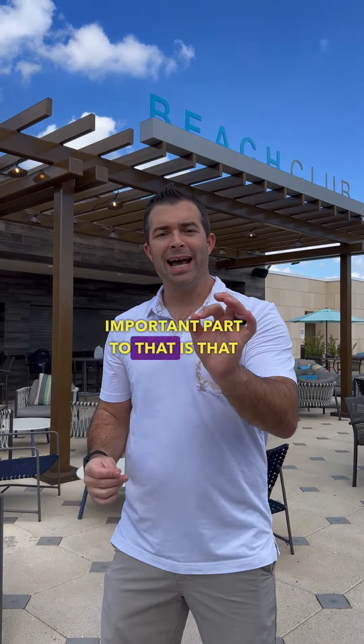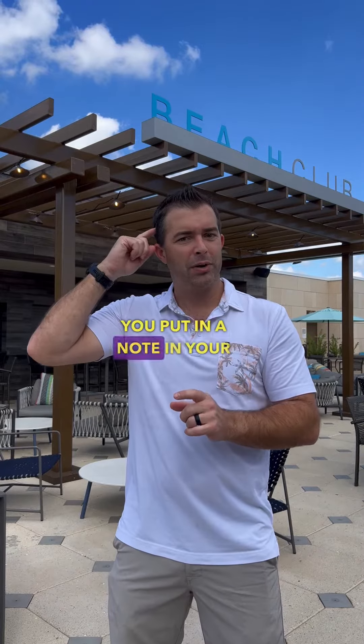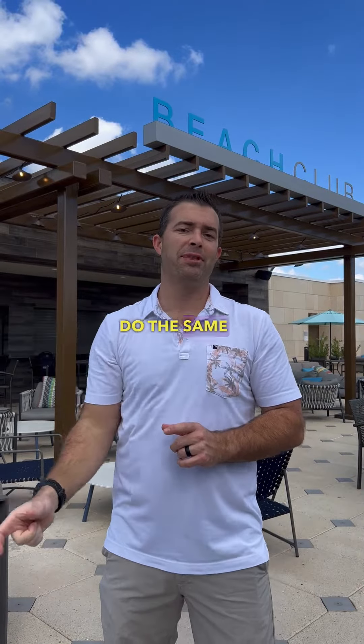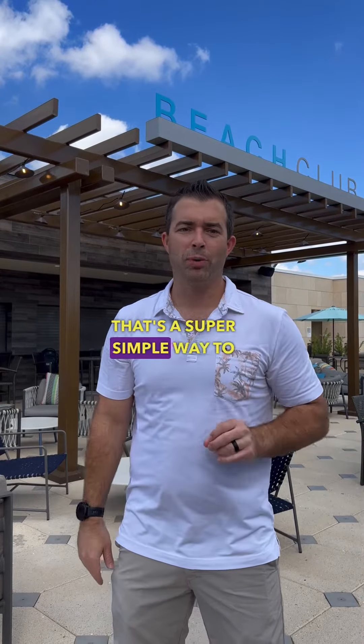The other important part is that you're borrowing from next year's expenses. So just make sure you note to do the same thing next December, so that you don't end up paying too much tax next year. That's a super simple way to save taxes.